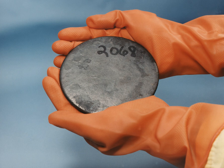Low-enriched uranium has a lower than 20% concentration of 235U. In commercial light water reactors, the most prevalent power reactors in the world, uranium is enriched to 3 to 5% 235U. Fresh LEU used in research reactors is usually enriched 12% to 19.75% U-235, the latter concentration being used to replace HEU fuels when converting to LEU.